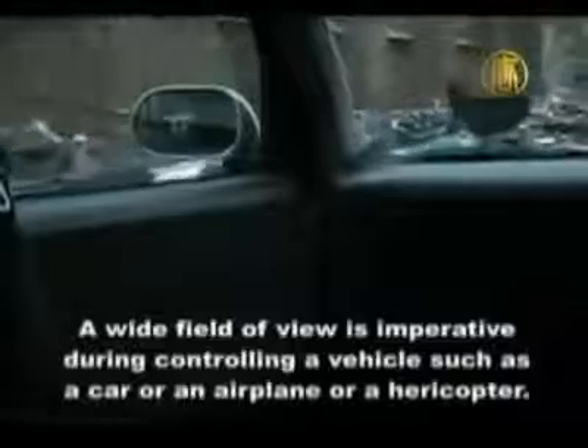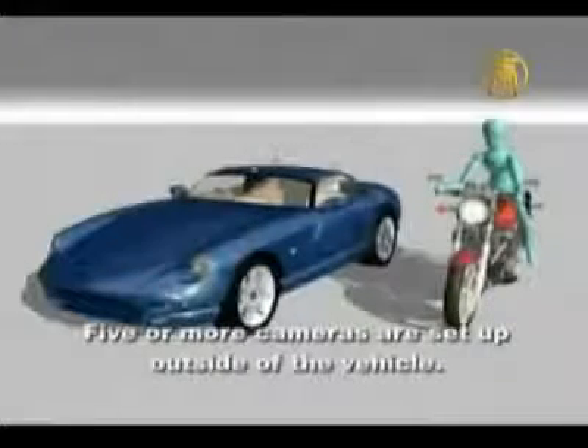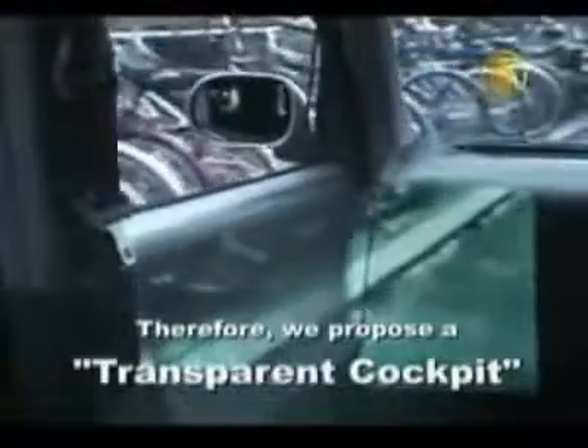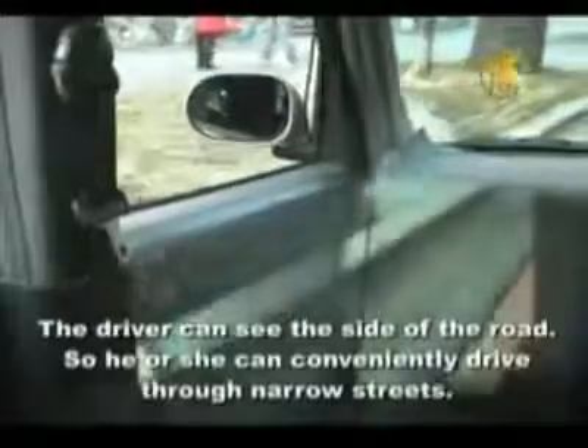In the short term, the team sees usage in car interiors, airplanes, and helicopters. They say blind spots could be eliminated and accidents and hard landings avoided by making walls seemingly transparent. The eventual goal, though, is to create an augmented reality that allows anyone to easily see information on real-world objects.